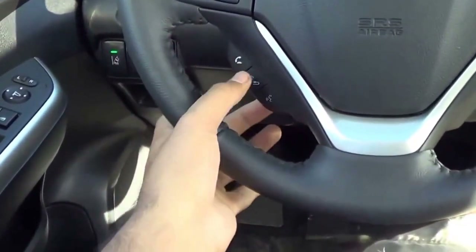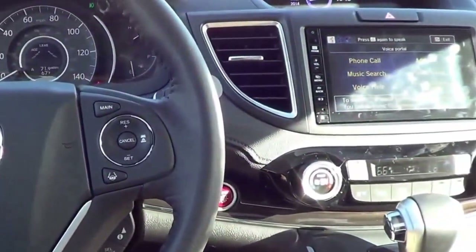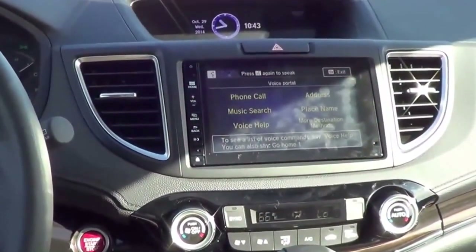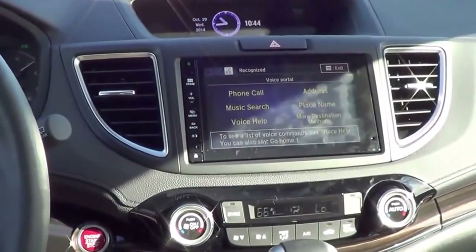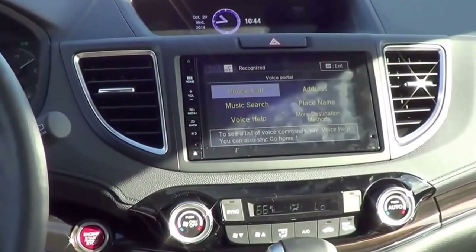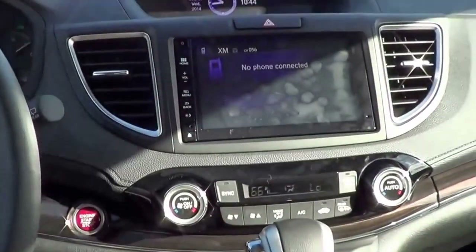Let's go ahead and test out the voice recognition. The voice prompt can be interrupted at any time by pressing the talk button. Phone call. Of course, I have to have my phone connected. Overall, the voice recognition is pretty good too.